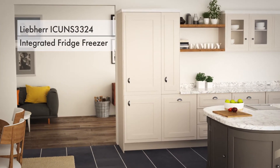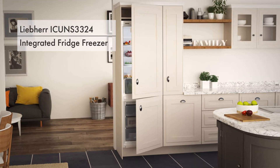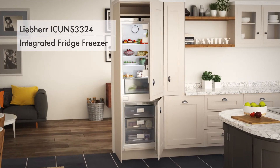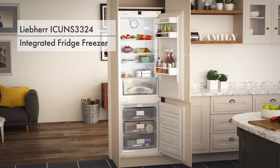Spacious, energy efficient and ideal if you want your food to be kept in the best conditions possible, this Liebherr integrated fridge freezer offers all you need for practical storage of your chilled and frozen goods.